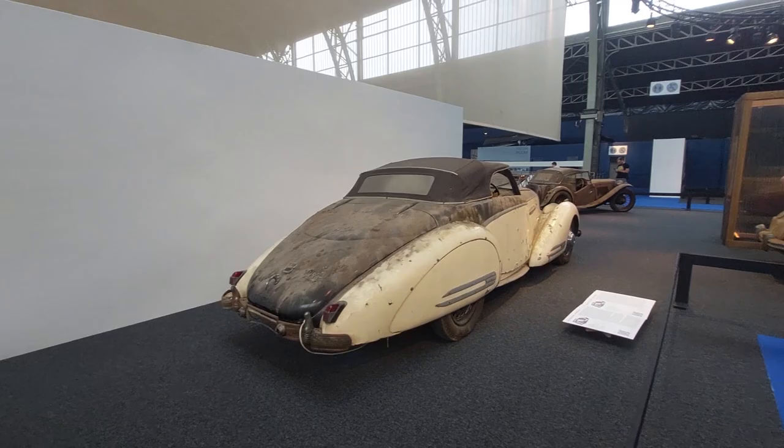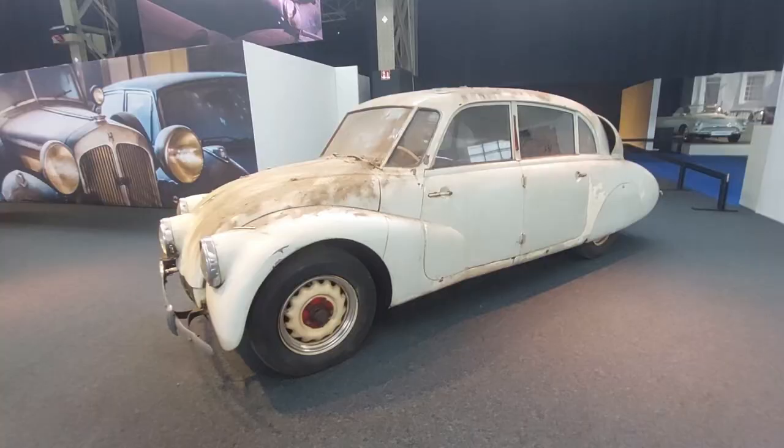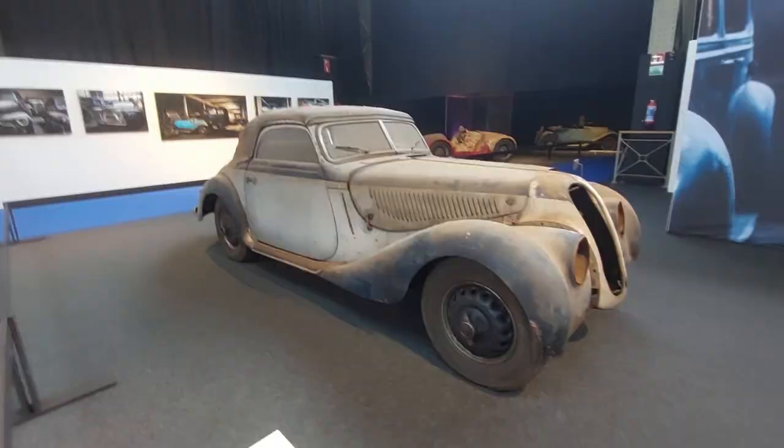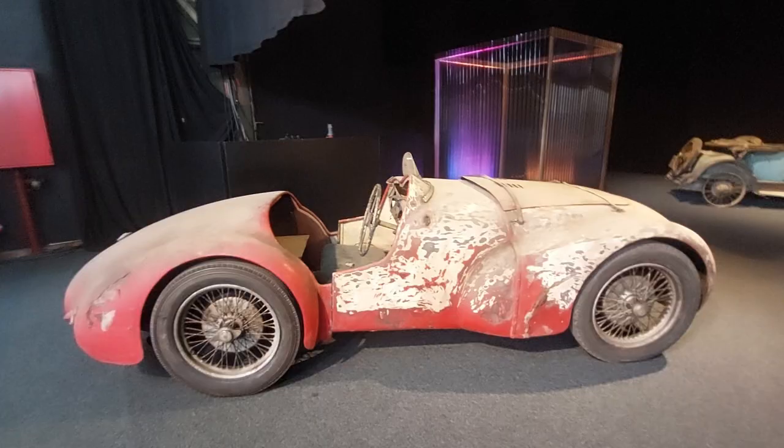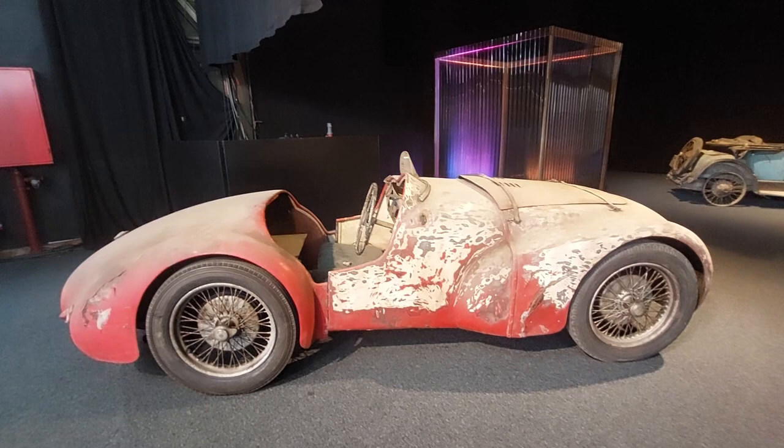Tatra T87, 1943, and Warch Type 853. BMW 328 convertible — wow. Auto Union 1000 SP from 1960, what a looker. MG PB. Boucher C2.